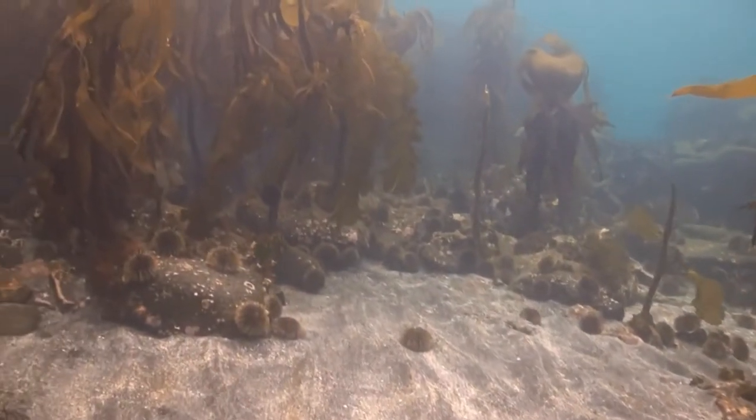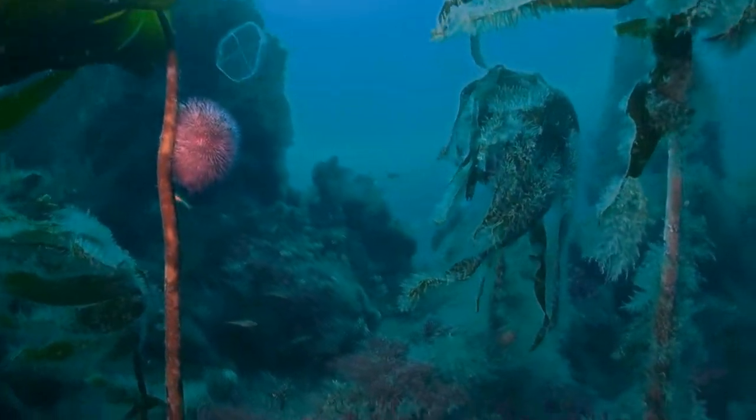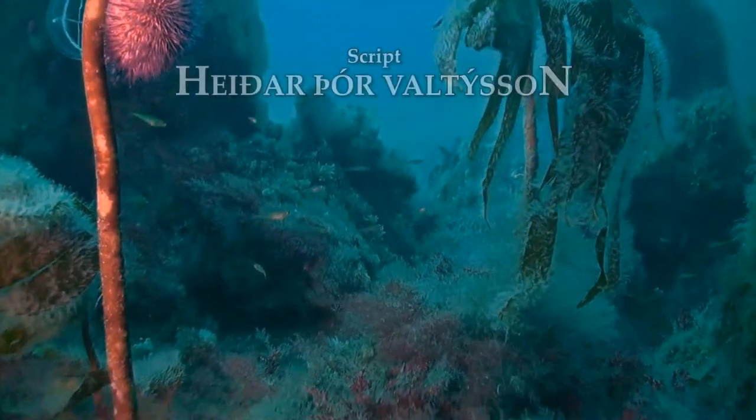Here we see a green sea urchin as well as a red sea urchin — two of the three species of sea urchin found in Iceland. In the background are cod fry.